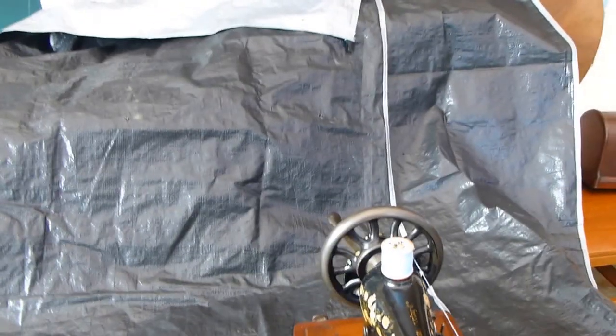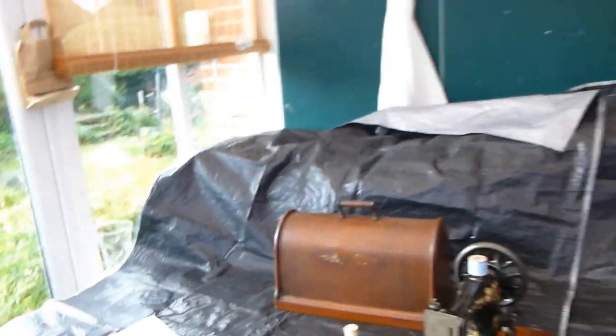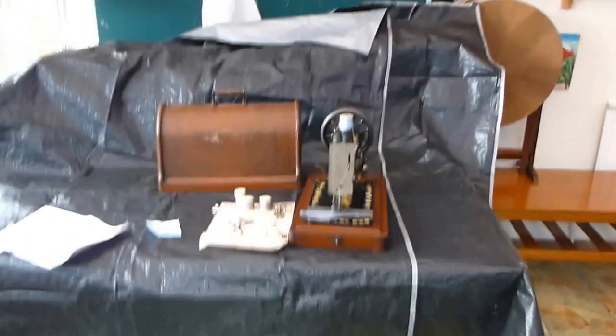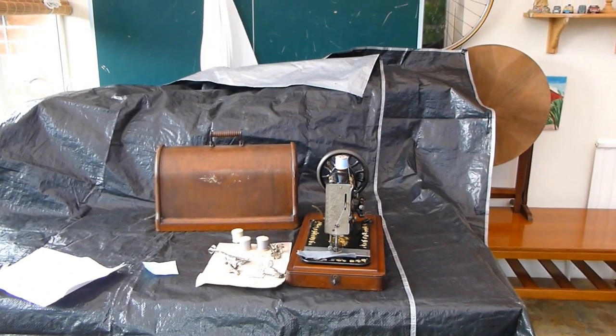And of course with this machine there are loads of bits — bobbins and needles and stuff like that — and we've got the original lid, which is very good, and the original case. So all in all, a very special machine from a very early period in sewing machine history.